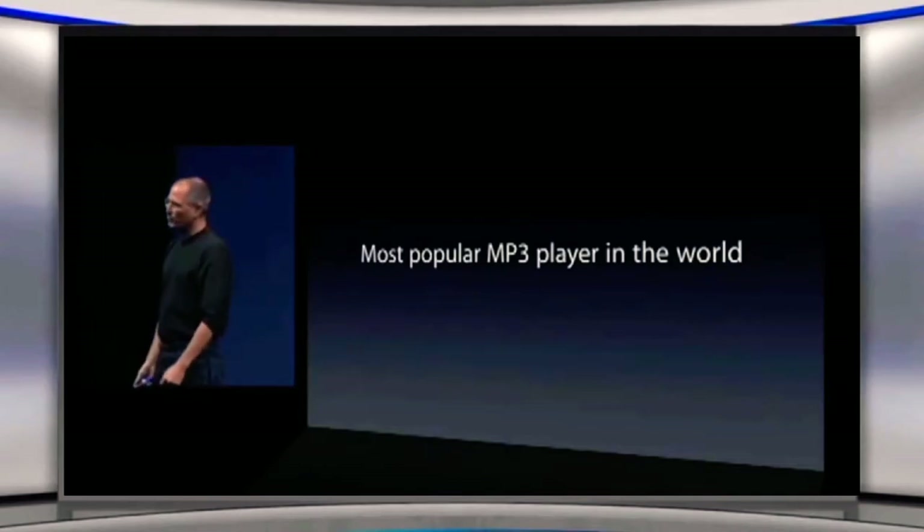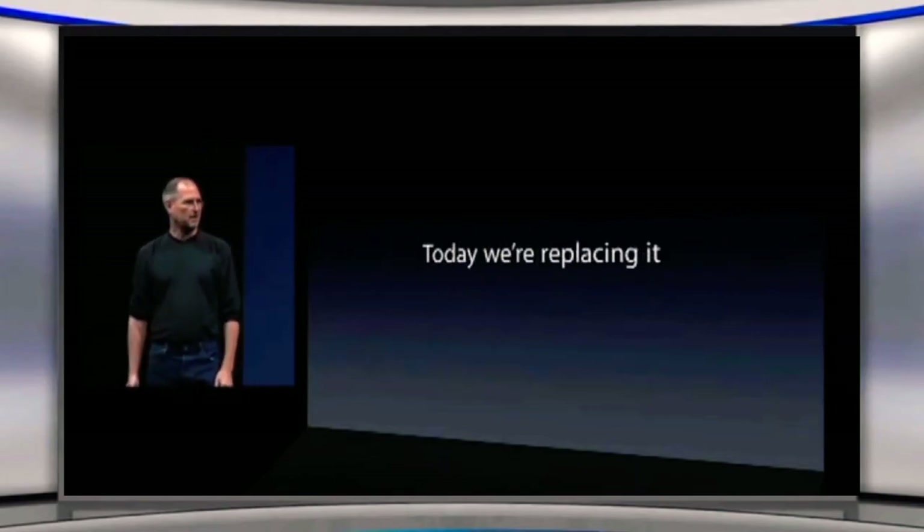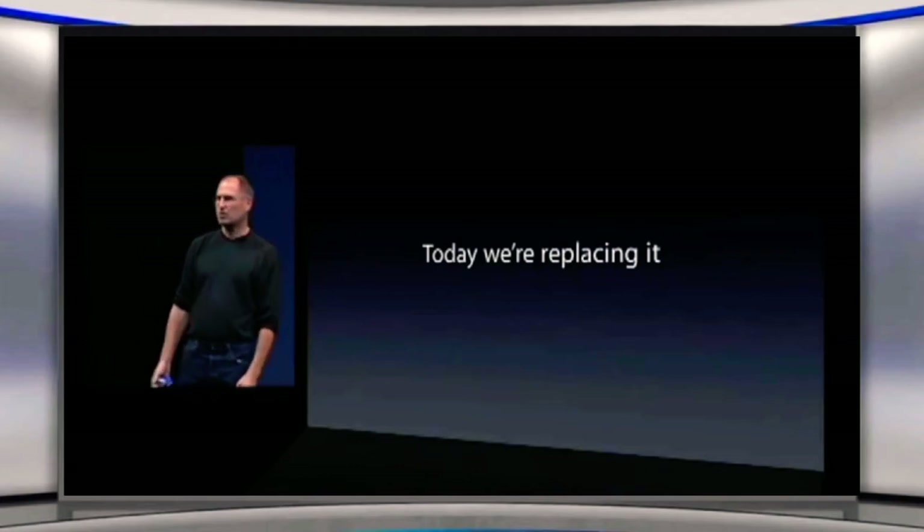Today, we're going to do something pretty bold. Today, we're going to replace it. We're going to replace it with something new.